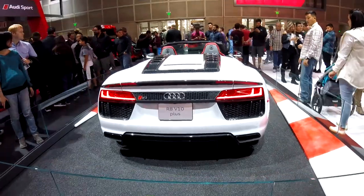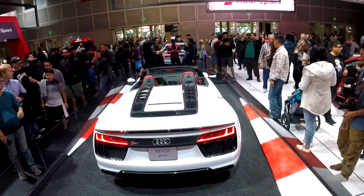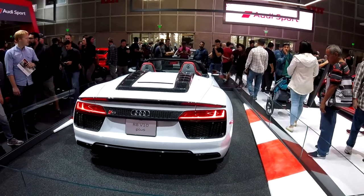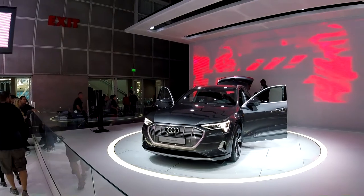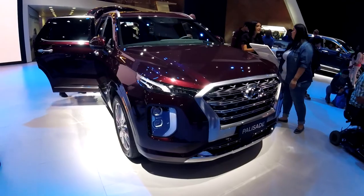The very first car that greets you as you walk in was an R8 V10. This is not the refreshed version — it's the older version. I was a little sad about that, but nonetheless it's a very nice looking car that draws a lot of attention. As for the whole electric movement on display, I wasn't too impressed by how it looks — kind of looks like a good old Q5.